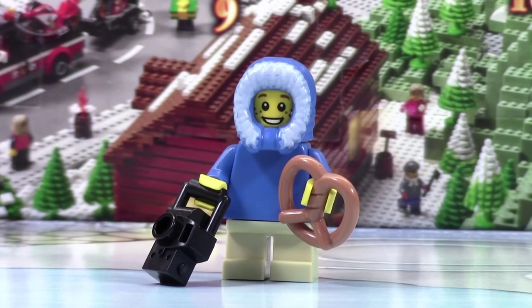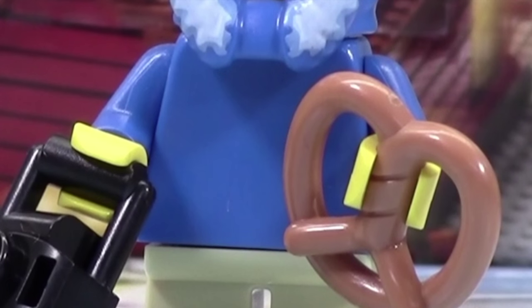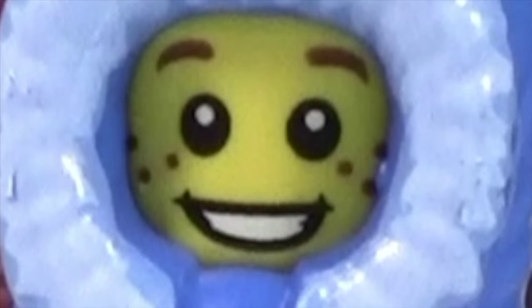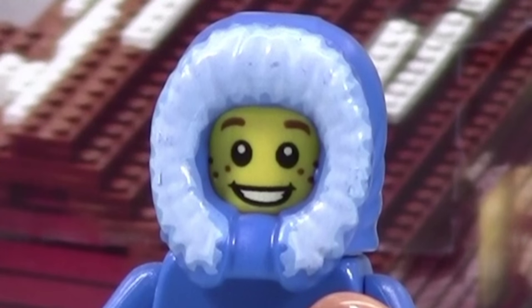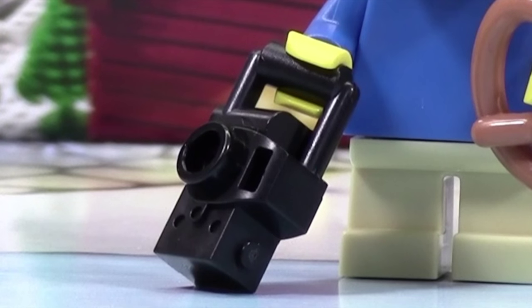As you can see, this is a shorter minifigure because it is a kid. He's got just regular tan pants, and a plain blue torso with nothing on it. The head is just a kind of standard kid head with the LEGO City freckles. And he's got this really cool hood on his coat — I really like that. He's also got some pretzels and a camera.